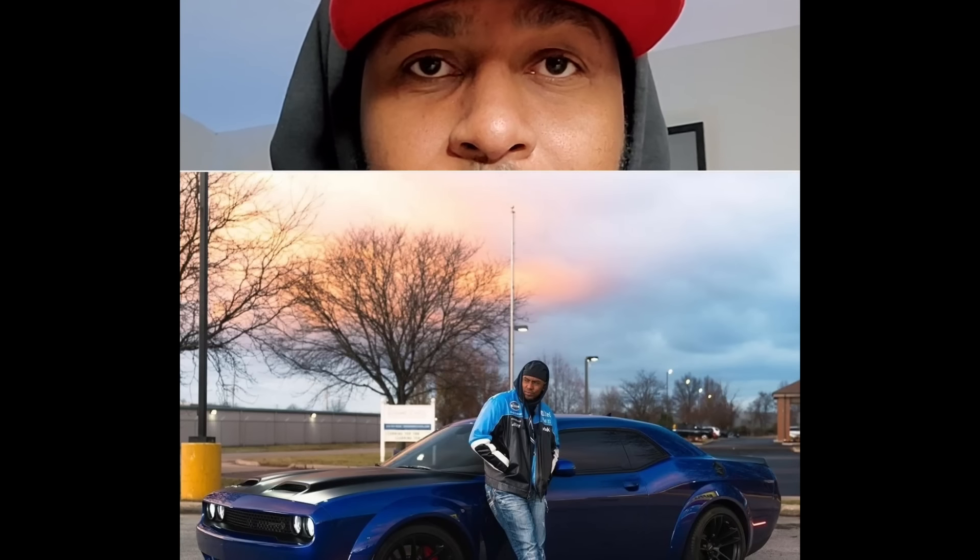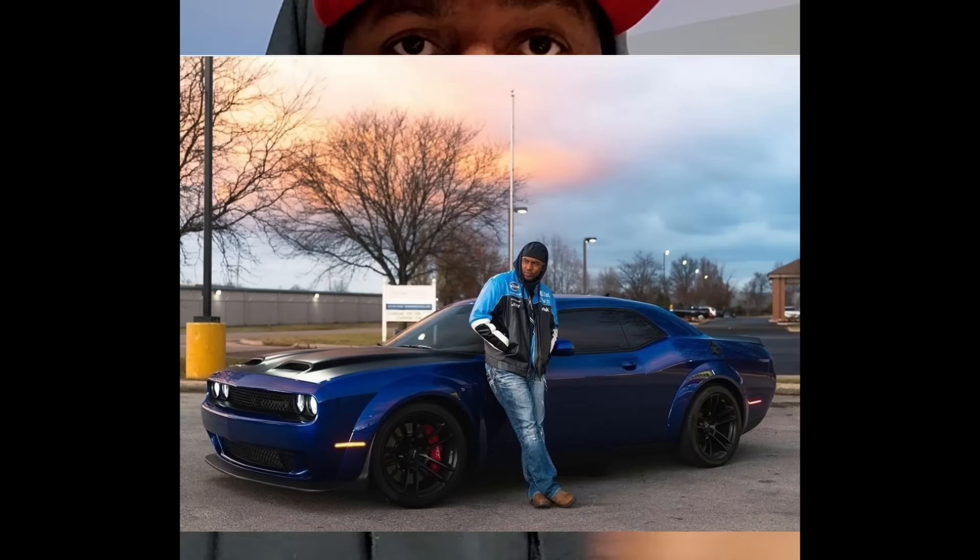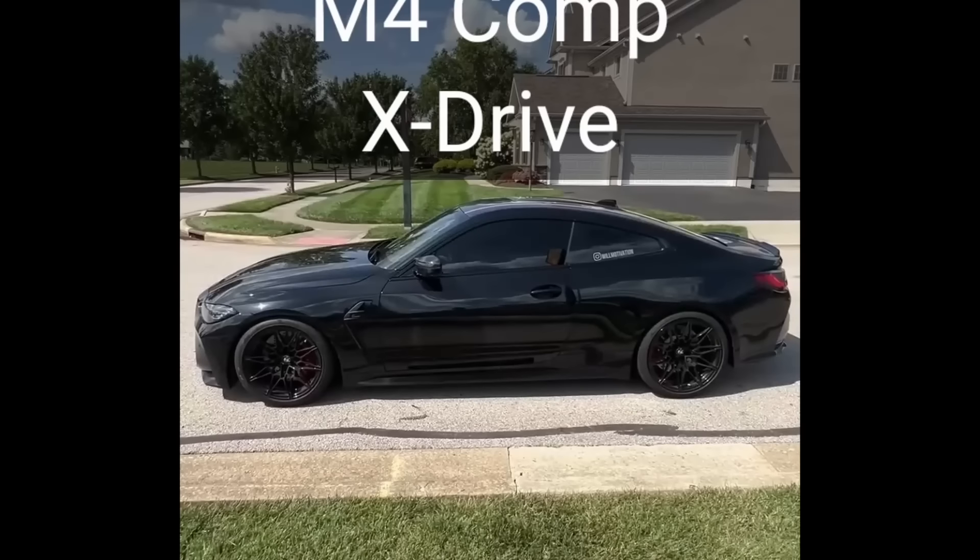This is a Stock Hellcat Red Eye. This is a BMW M4 G80, also known as Cat Food. In one week, I am going to race this Stock Hellcat Red Eye against a brand new 2024 BMW M4 competition. Stock for Stock. Who you got taking a walk?